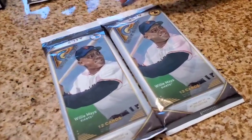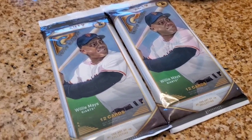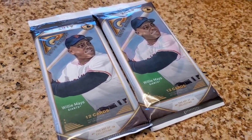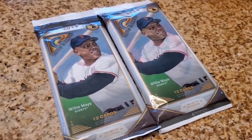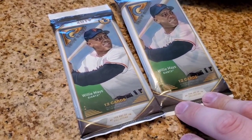Alright guys, so today we're going to open up some 2019 Topps Gallery. If you guys have never seen these cards before, they're pretty cool. These are retail so I'm not expecting any big hits, but you never know. These are really some cool artsy looking cards, so I think you'll like the design on these.